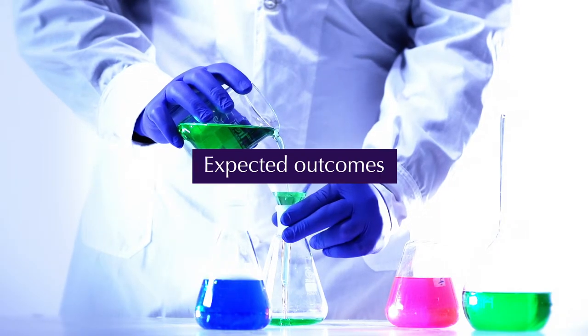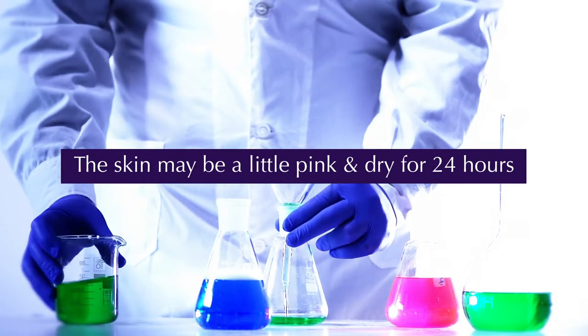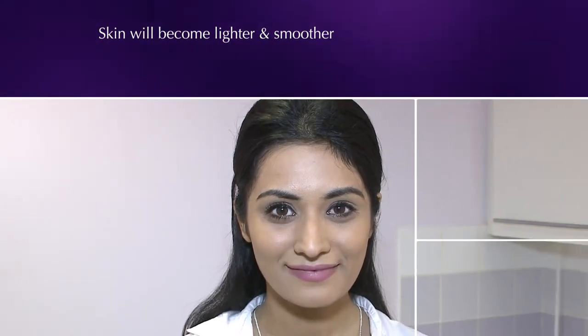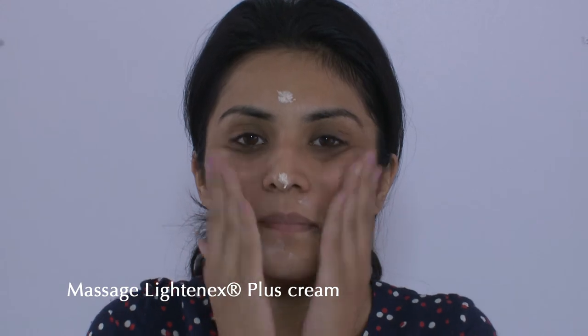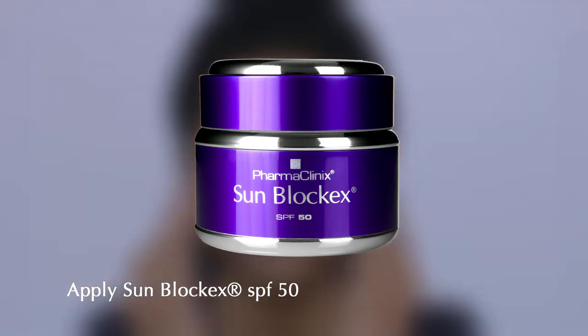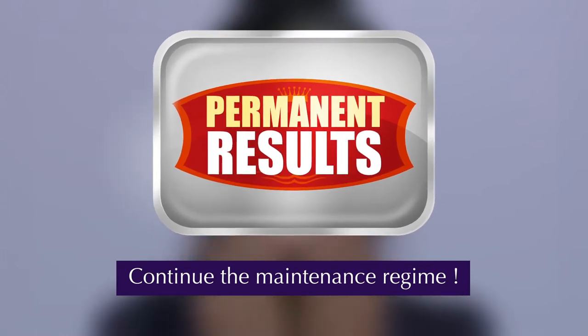Expected Outcomes: On day 1, the skin may be a little pink and dry for 24 hours. Over the next few weeks, the skin will become lighter and smoother. Maintenance Regime: Step 1 — clean the face with water and Lightenex Face Scrub. Step 2 — massage a thin layer of Lightenex Plus Cream with a light circular motion, twice daily. Step 3 — after 5 minutes, apply Sunblock X SPF 50 during the daytime. For permanent results, continue the maintenance regime.